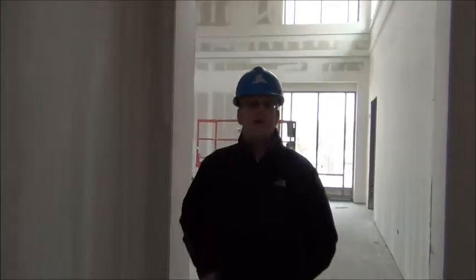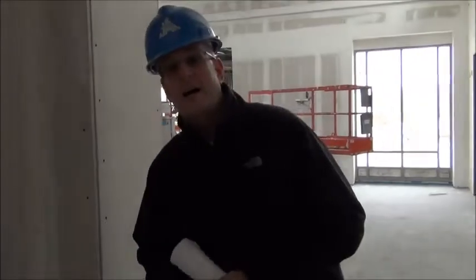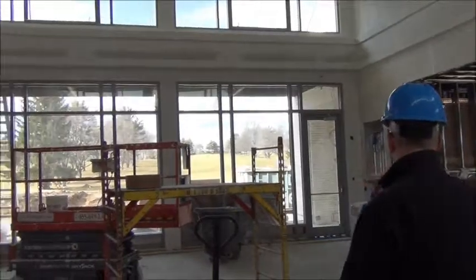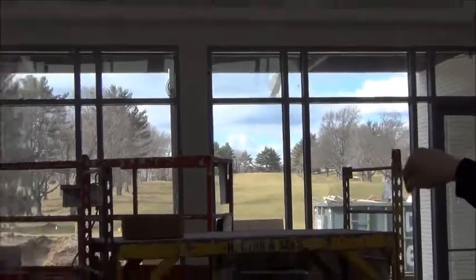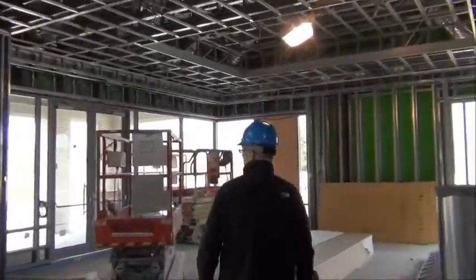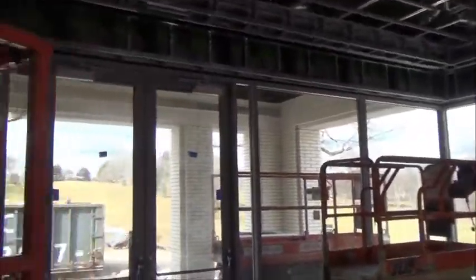Right about here, our grill room manager — who will be announced in a few weeks — will be standing here greeting you at the entrance of the grill room. We have two sections of the grill room: a section that's going to look up the 18th fairway, and if you look to the left, you'll see the first tee. This side will have a view of your 17th fairway going up and again the 18th fairway.